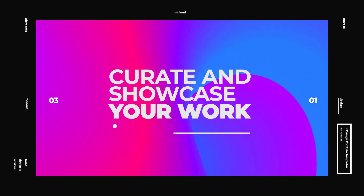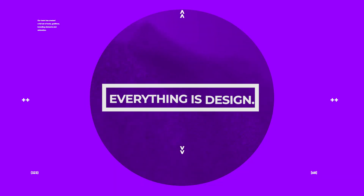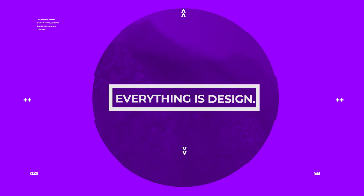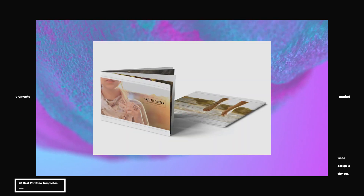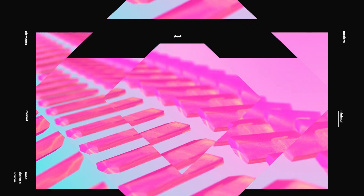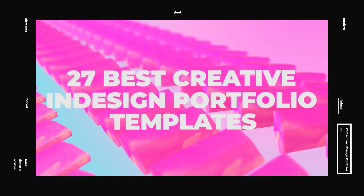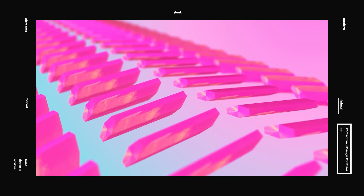Curate and showcase your creative work in style by putting together a collection of your best materials in one expertly designed portfolio. And so I've gathered up 27 of the best creative and design portfolio templates that will show your work off in style.